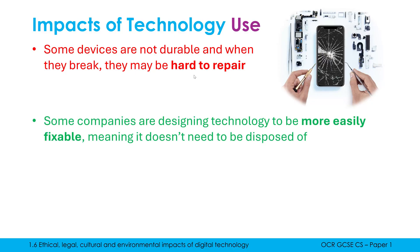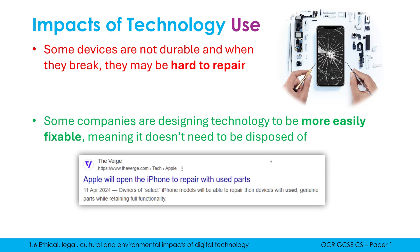One small improvement in recent years is that companies are realizing they probably can't get away with this for much longer. Some companies may design their devices to be deliberately hard to repair so you buy new ones, but some companies are starting to be better about this and are enabling repairs to be done more easily. The key benefit is that we're not having to dispose of our devices, which comes with its own problems.